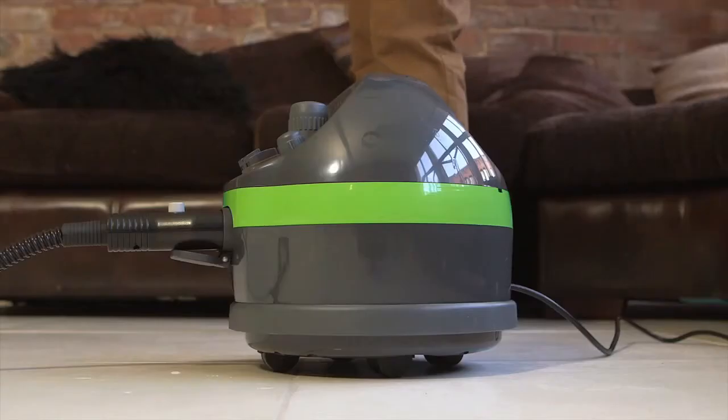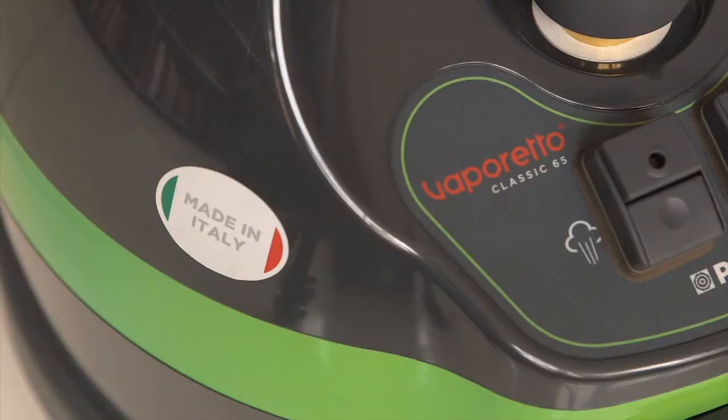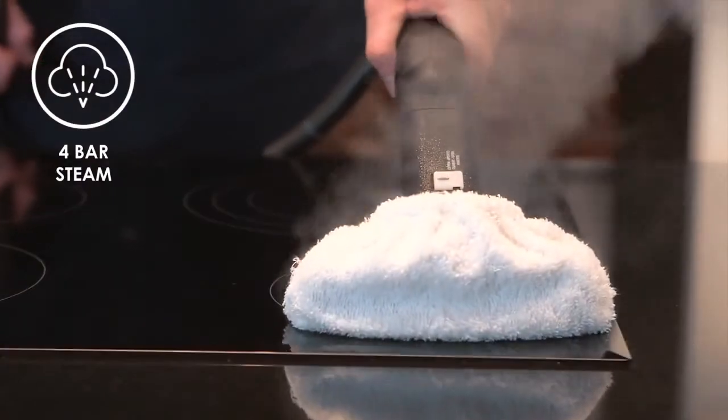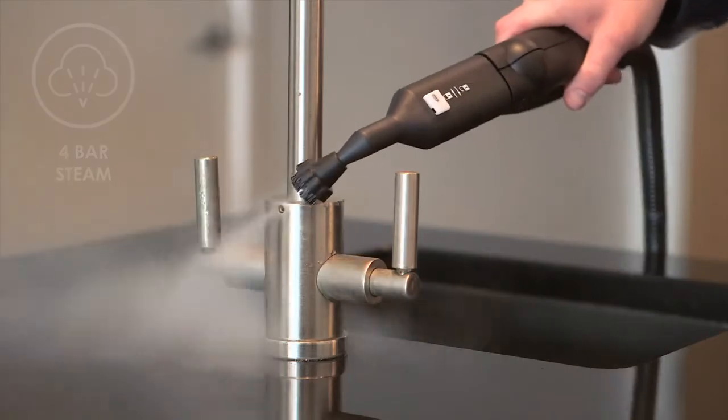Easy to move with convenient wheels and a 1.3 litre capacity for cleaning all around the home. Lasting for up to 35 minutes, the powerful 4 bar steam degreases hobs, deep cleans surfaces, neutralising bacteria and removes stubborn grime with ease.